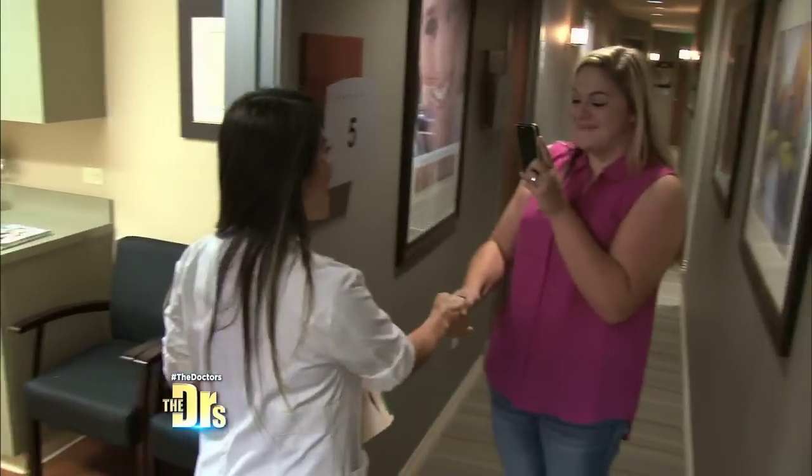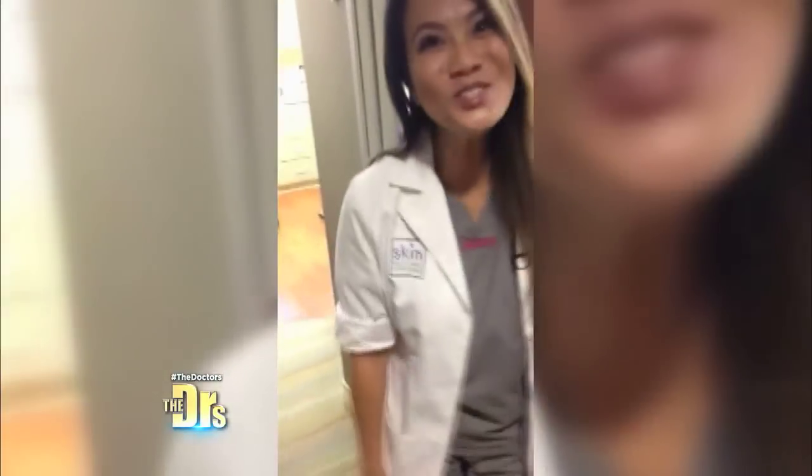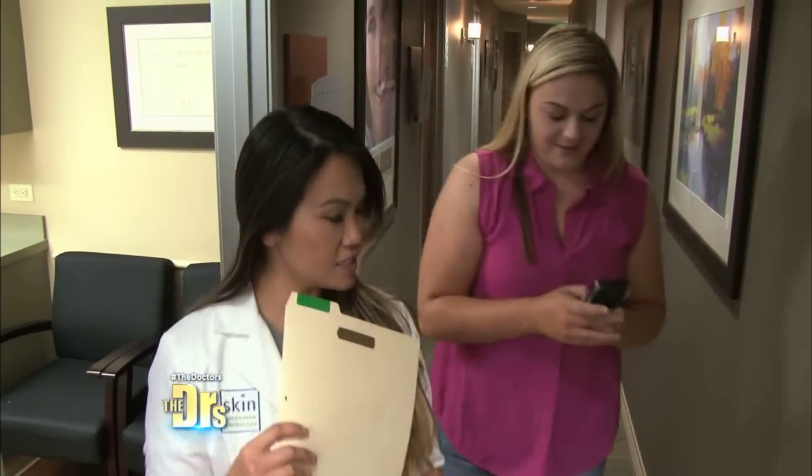Hi! How are you? It's nice to meet you. Let's take a look at you now. Let's go on into the room.